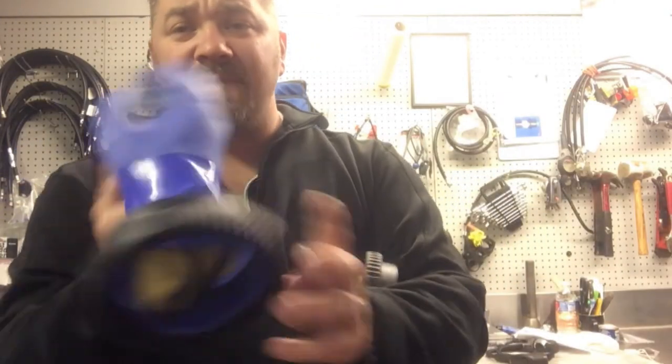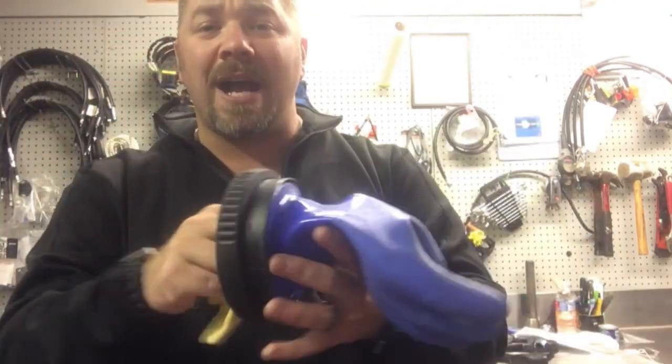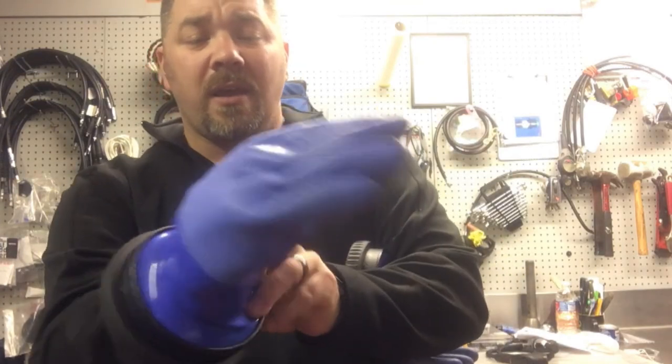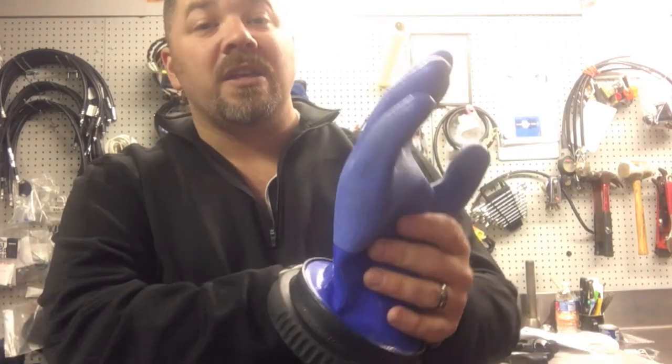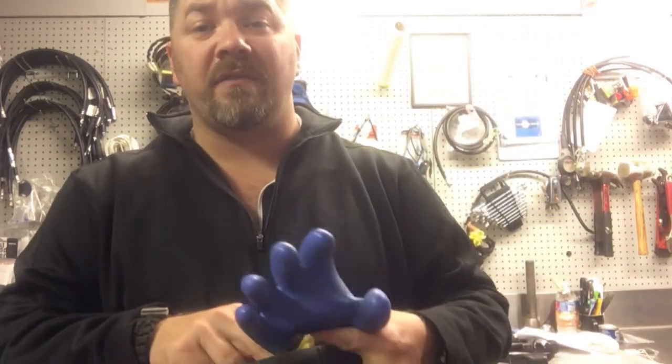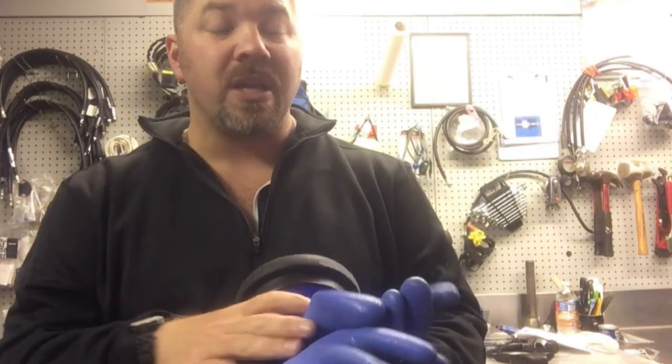In my tri-laminate suit that has the glove lock ring, I use standard dry gloves with wool inserts. I won't have much dexterity with those either, but they keep my hands completely dry. In a public safety situation involving a hazmat environment, these are my go-to gloves.